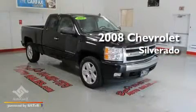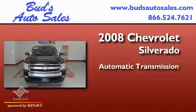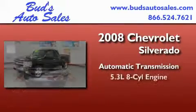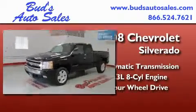This is a 2008 Chevrolet Silverado. This truck has an automatic transmission, a 5.3-liter V8, and the added capability of four-wheel drive.